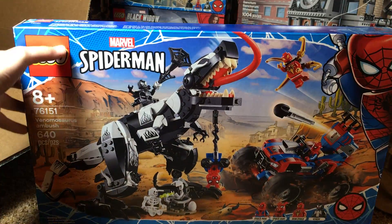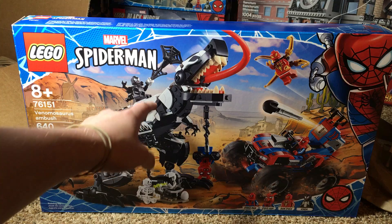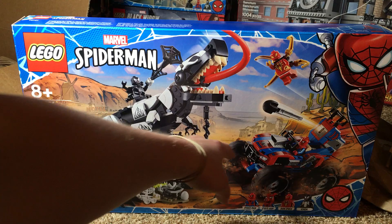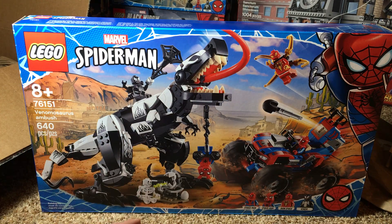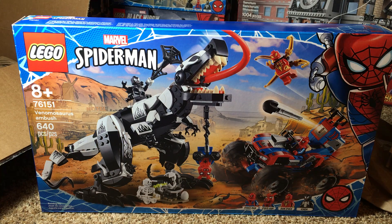The reason I really wanted it is for that Spider-Ham minifigure right there — that is a very cool minifigure. The set in general looks pretty cool; you have the nice dinosaur build and the Iron Spider minifigure. The only part I don't like is that Spider-Man jeep or four-wheeler vehicle — I don't know why Spider-Man has that. But I really love that Spider-Ham minifigure, which looks absolutely amazing.